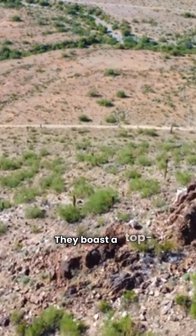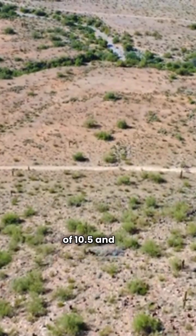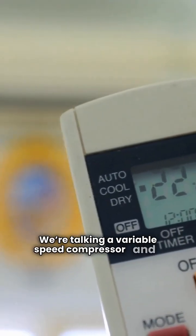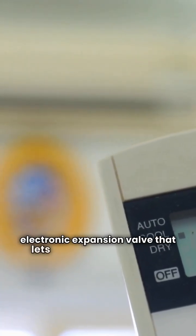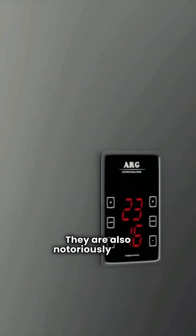They boast a top-tier HSPF heating rating of 10.5 and are genuinely cutting edge. We're talking a variable speed compressor and an electronic expansion valve that lets them heat effectively even in cold temperatures down to 5 degrees. They are also notoriously quiet.